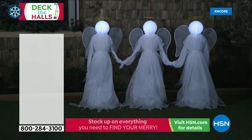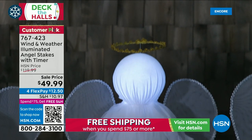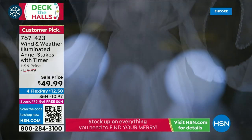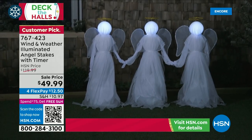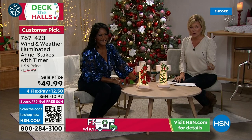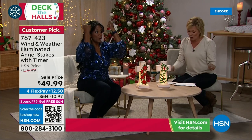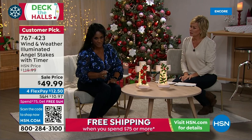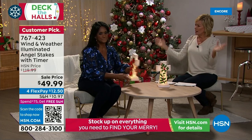We have angel stakes — limited quantities. A set of three from Wind and Weather, using three double-A batteries, to put in your yard. If you loved our Wind and Weather witches, we've now brought you angels for the holiday season — more ethereal and elegant. Use them indoors or outdoors, they come with stakes. Normally $120, now $49.99. Beautiful wings and a little gold halo on top. Forty-three inches tall, perfect for spreading out in the yard.